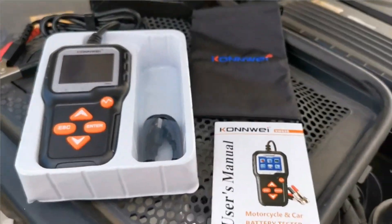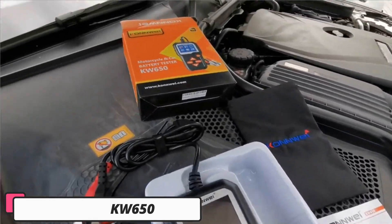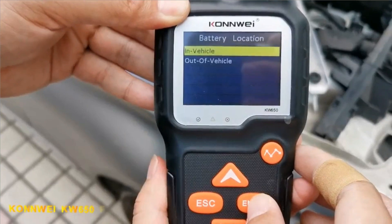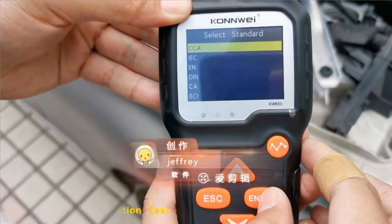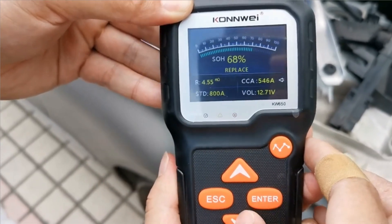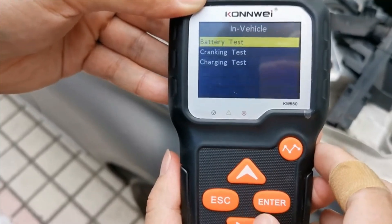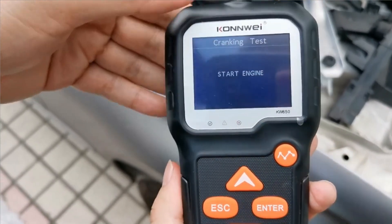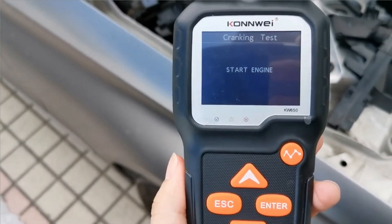Number 5: Conway KW650. The Conway KW650 12V Multifunctional Battery Tester is a versatile tool designed for professionals and everyday users. It supports 6V and 12V batteries, making it suitable for various vehicles. The tester features a bright TFT LED display for clear readings, and it doesn't require internal batteries, making it convenient. It supports multiple languages, making it accessible to users worldwide.